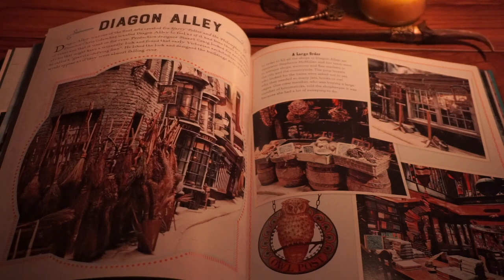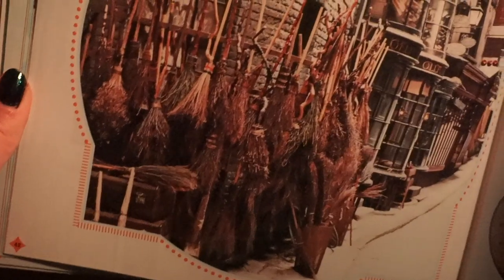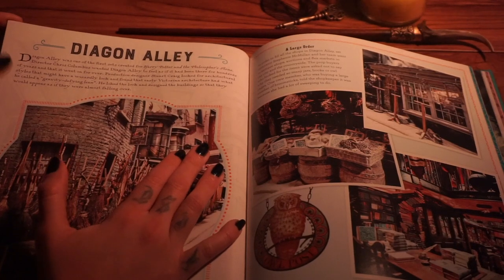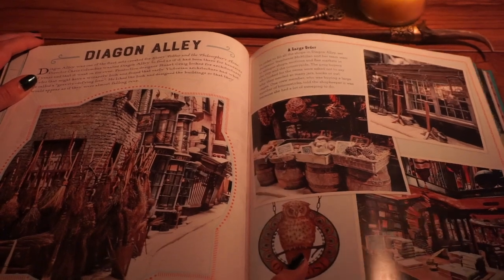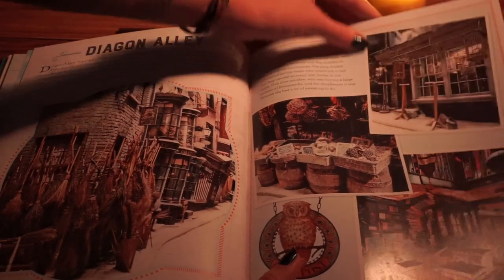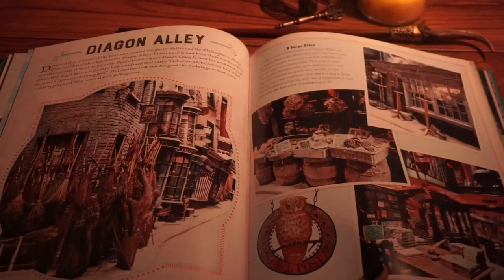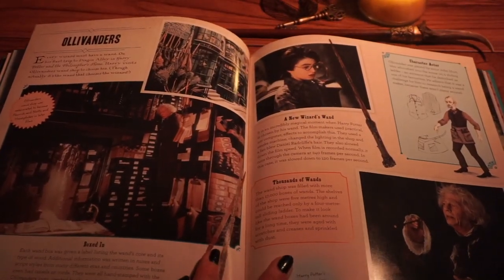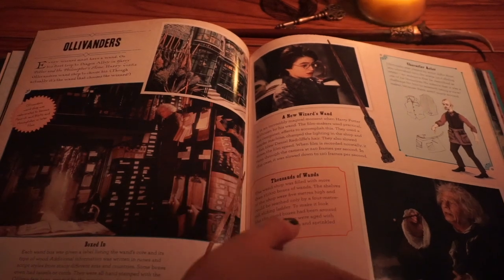Diagon Alley! I think people tend to like Diagon Alley more than Hogsmeade, which kind of blows my mind because I love both. Diagon Alley was one of the first sets created for Harry Potter and the Philosopher's Stone. Director Chris Columbus wanted Diagon Alley to feel as if it had been there for hundreds of years and that it went on forever. Near where I live, York, England, they have a place called The Shambles — The Shambles in York was the inspiration for the film version of Diagon Alley. You will hear all of the UK basically claiming that every alleyway is the inspiration for Diagon Alley, but I believe The Shambles in York is the one specifically for the film.